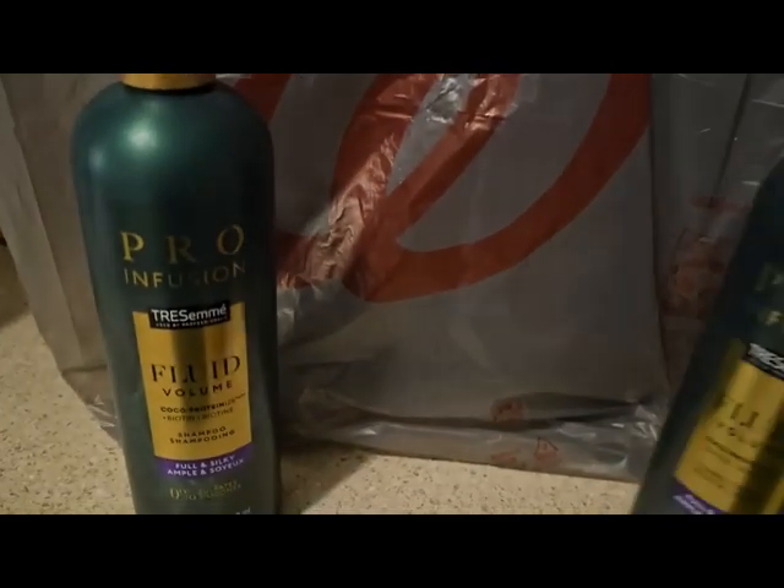And guess what this video is? It is a surprise money making deal at Walgreens. You're going to want to run to do this deal. It is a clearance deal stacked with a register reward that is not advertised, and I was so excited. So it is on the Tresemme Pro Infusions.